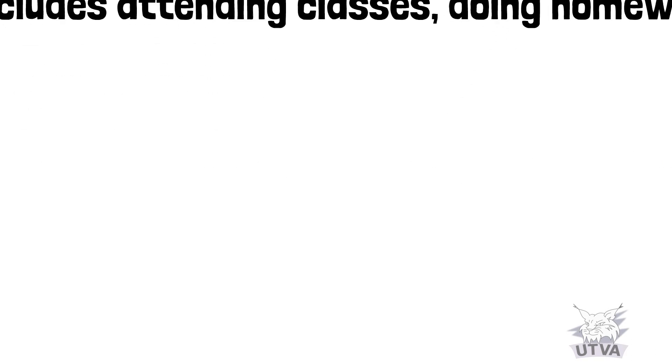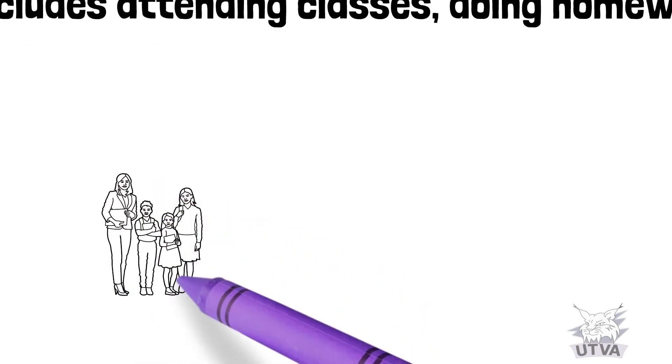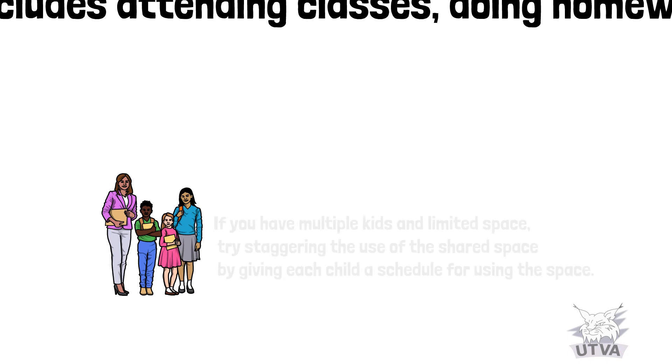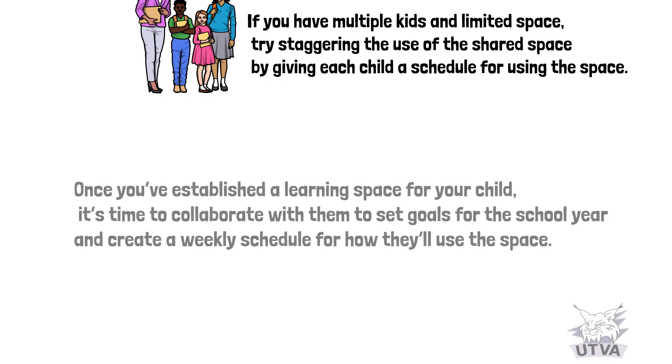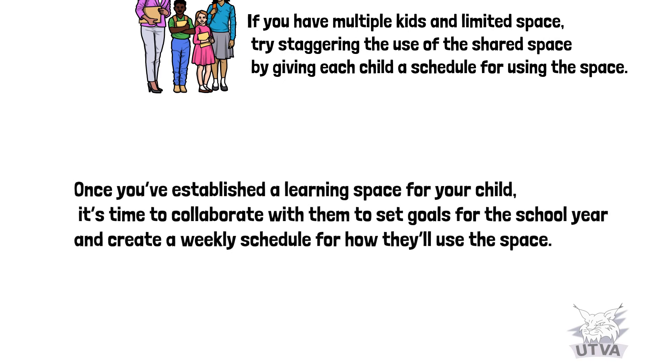If you have multiple kids and limited space, try staggering the use of the shared space by giving each child a schedule for using it. Once you've established a learning space for your child, it's time to collaborate with them to set goals for the school year and create a weekly schedule for how they'll use the space.